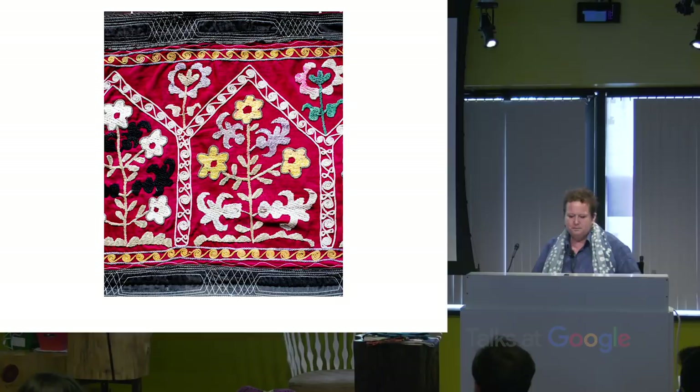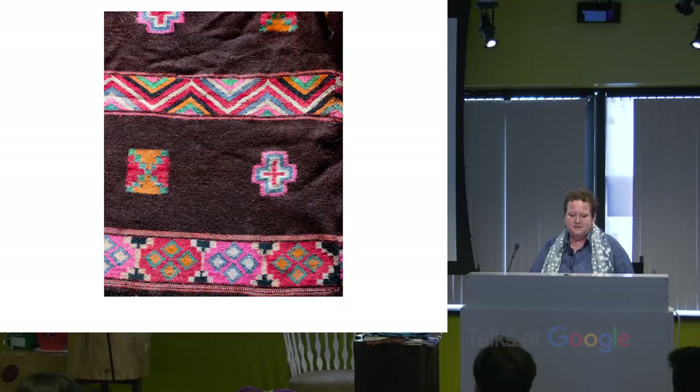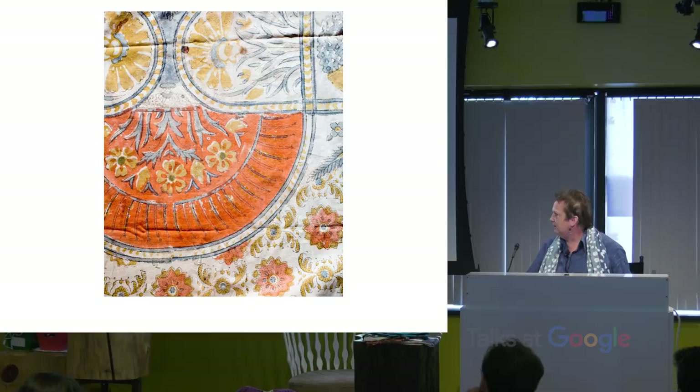This is from Uzbekistan — beautiful border treatment. This is an old sleeve; I can't remember where it's from. The moths have eaten a little bit of it, but I just love the motif and the border treatment. And that piece of felt on the right — all moth eaten — is a pretty idea. This is a Peruvian piece. This is from India — a block print. I'm crazy over these things.